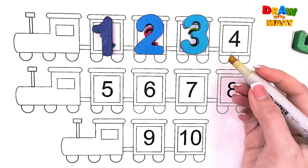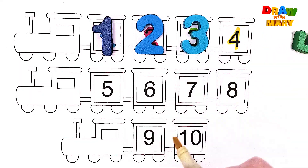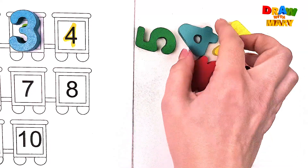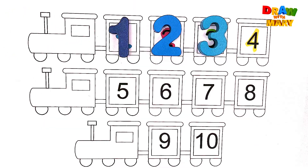Yellow color – four. Four. Let's find number four. Where is it? Yes, here it is! Four. Four.